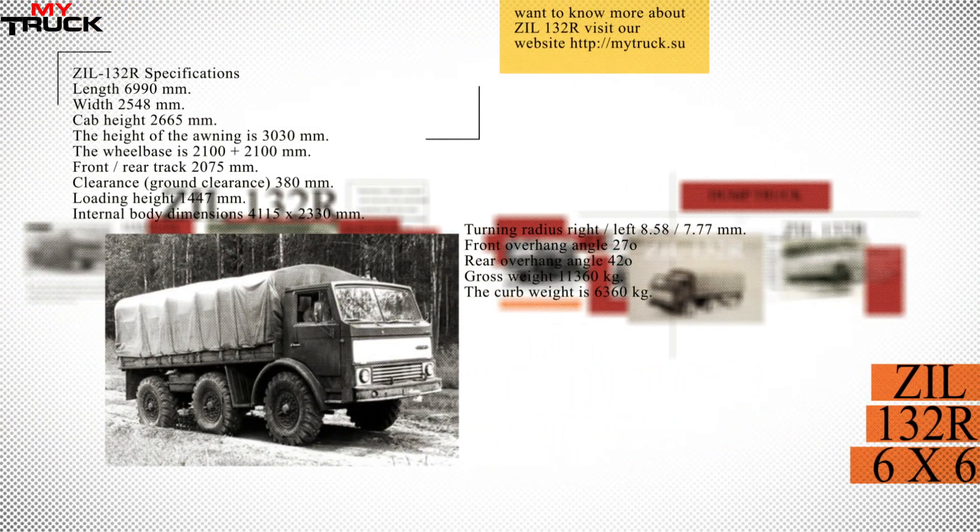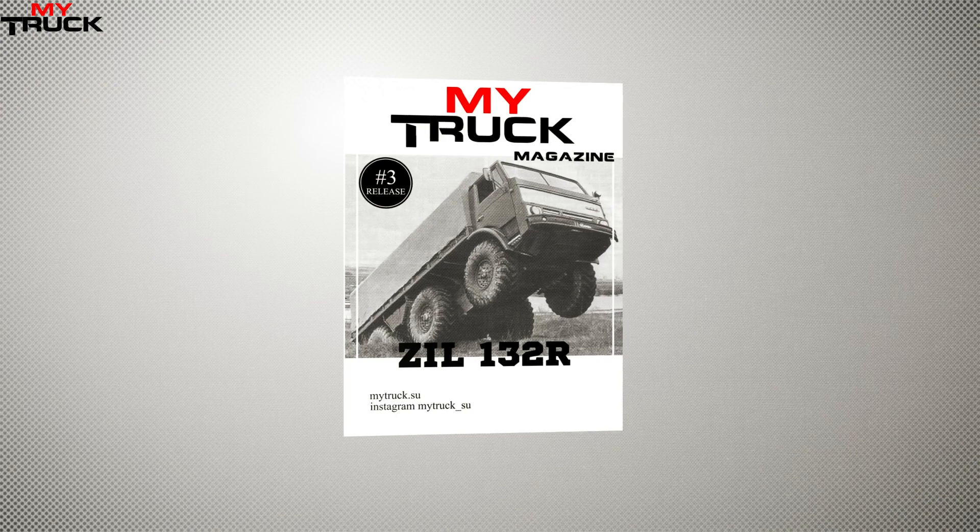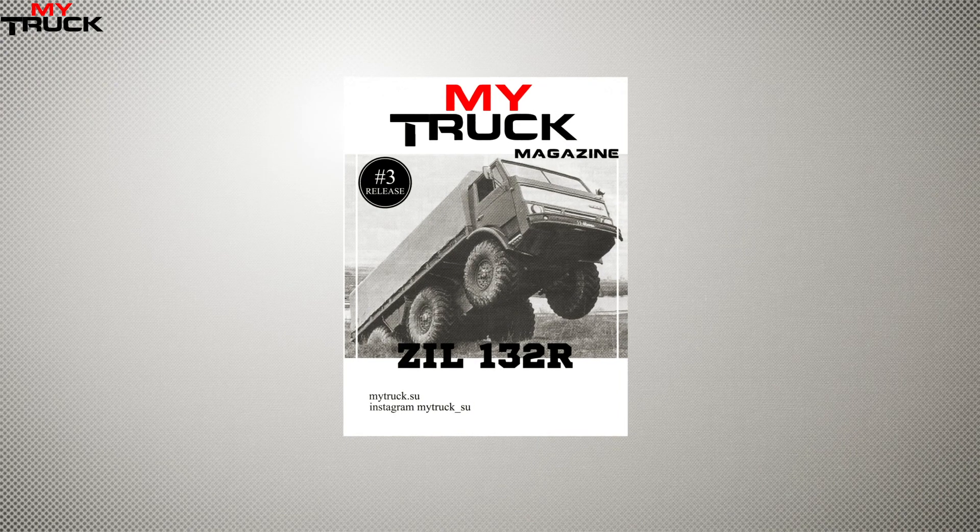The ZIL-132R could climb 30-degree inclines, and its off-road exploits were ensured even with a full load. However, by 1980 all work on further refinement was curtailed, and the truck never served its intended purpose.